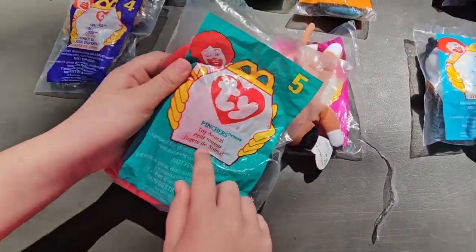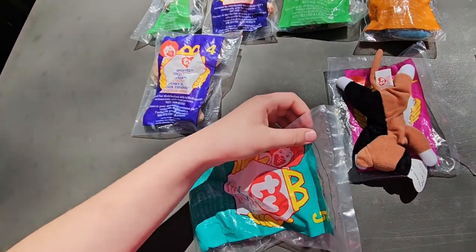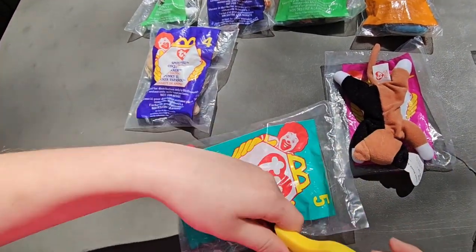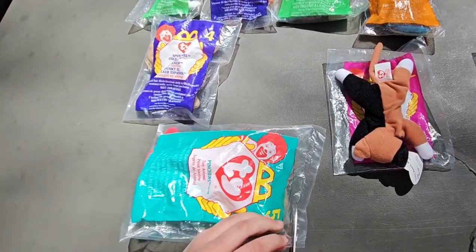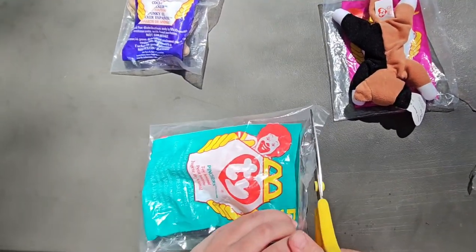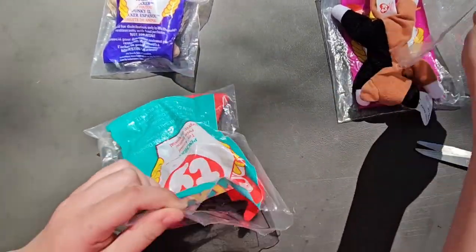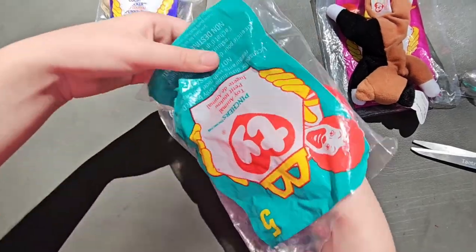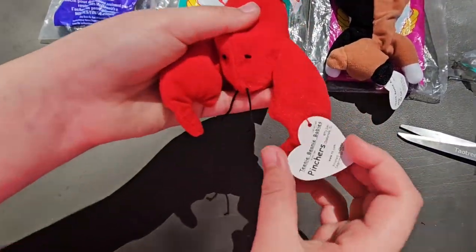This one's a lobster. Let's try to open this one — it's like a giant bag. And I think this one's Pinta's. Yep.